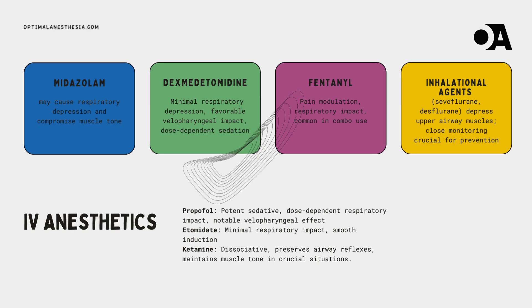Our first player is midazolam, a benzodiazepine with potential for respiratory depression and effects on muscle tone — the key is careful titration, as too much risks sedation that compromises the airway. Next, dexmedetomidine, an alpha-2-adrenergic agonist, offers velopharyngeal effects with minimal respiratory depression in a dose-dependent manner — the suave seducer of sedation. Then there's fentanyl, the opioid: while it can lead the respiratory orchestra towards depression, its primary role is pain modulation, not muscle tone, and it's often used in combination with other agents.